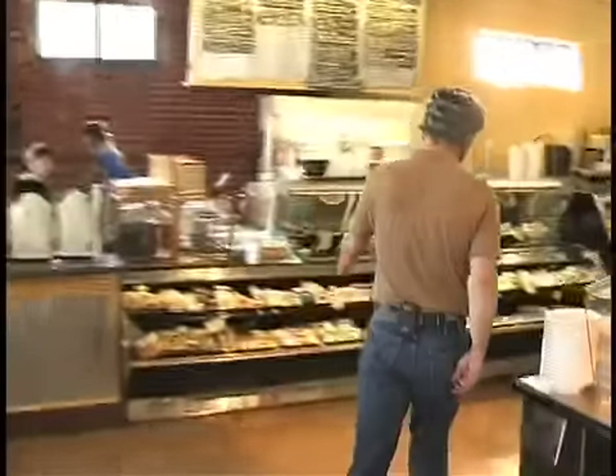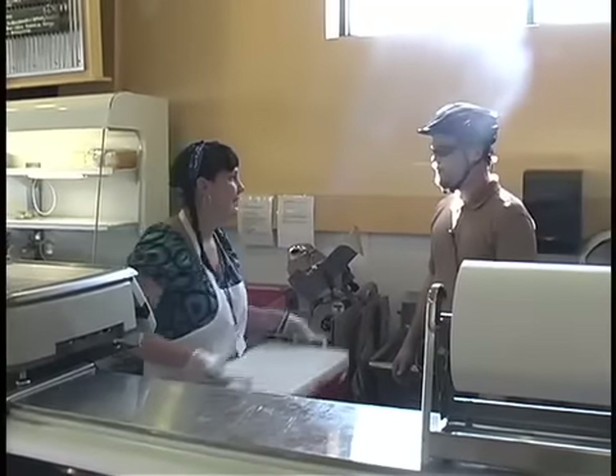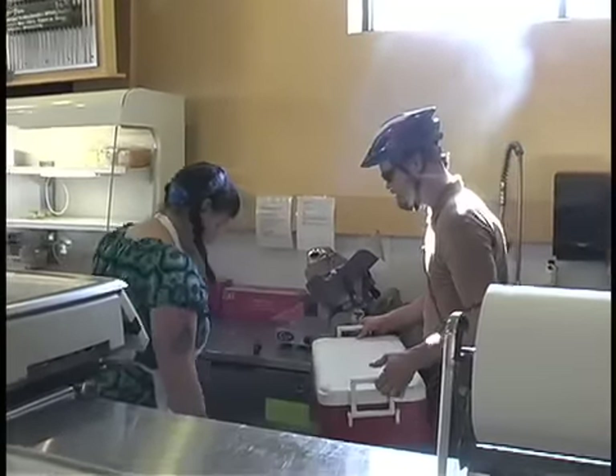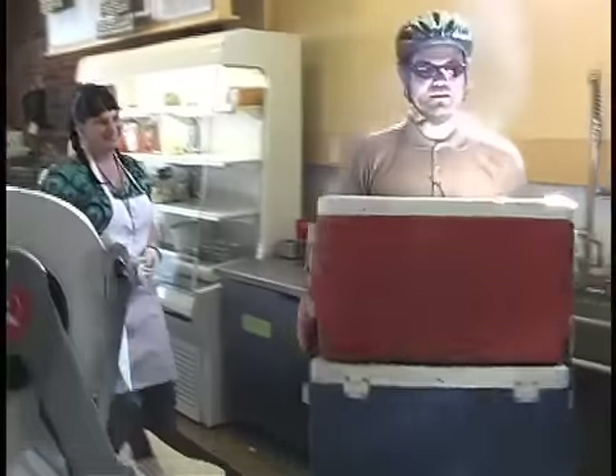Chad Roeder is picking up food and getting ready to make deliveries. Good to go. Is the deli order in the cooler? Yeah. There you are. I will just grab both of these. Do you want to take both of them? I'll show off the camera. Thank you. We'll see you in a bit, Molly.